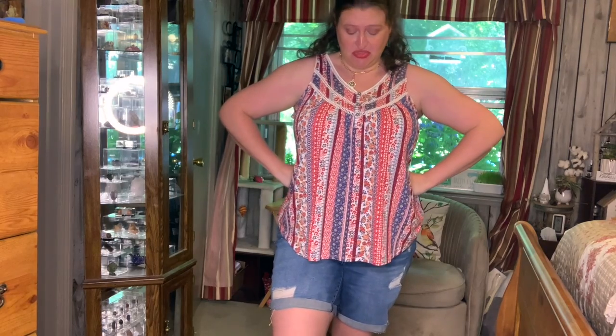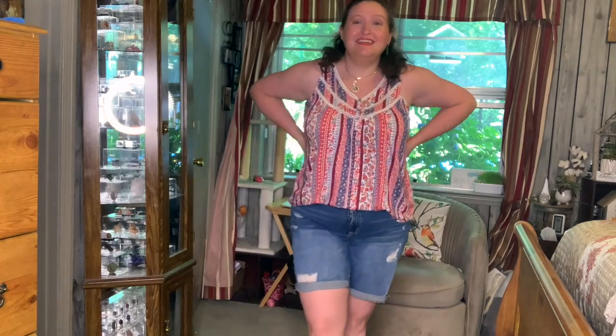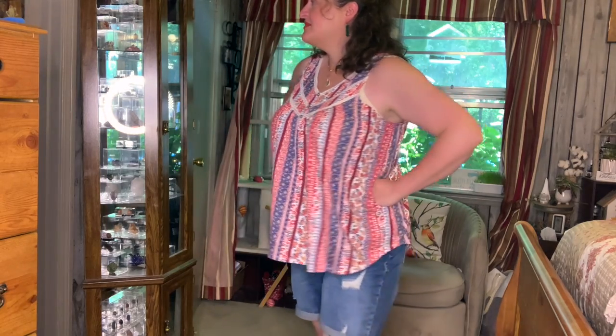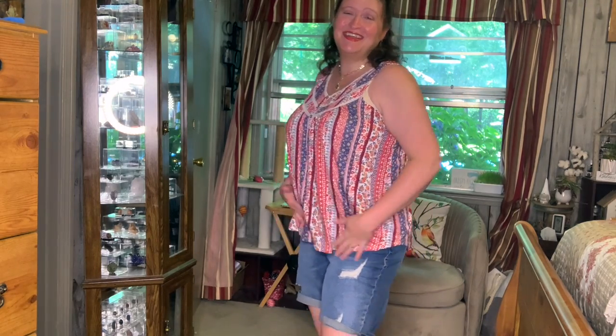Part of me thinks this is absolutely adorable and super cute, and part of me thinks it just accentuates a little too much. I need to know what y'all think about this one. I love the loose flowiness of it - it just screams that it's gonna be cool. I think it's adorable and it would be great for the Fourth of July. It really shows off the girls though.